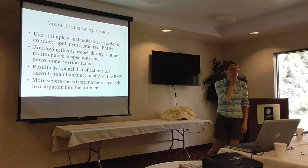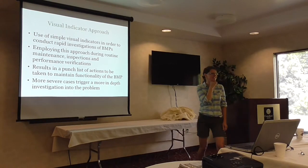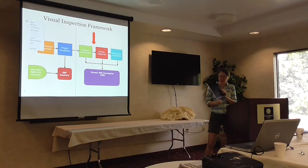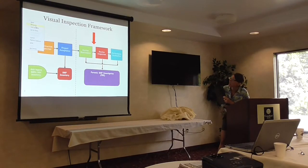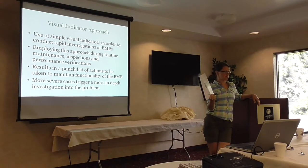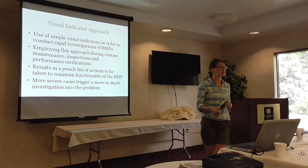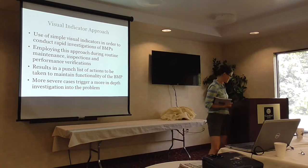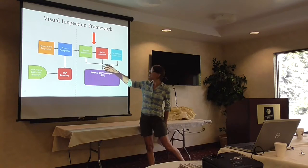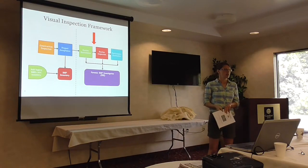We printed that for you because it's a really difficult slide to put on screen since there's a lot of text. We're also going to talk through the technical bulletin we put together that goes through this entire process. We came up with this visual approach, and it can be used at every stage of the inspection process — at construction inspection, at project acceptance, during routine maintenance, during routine inspections, and for performance verification, which is required to meet the Chesapeake Bay TMDL requirements. If you're using your practice to get credit toward your Bay TMDL, you'll have to verify it's there every ten years.